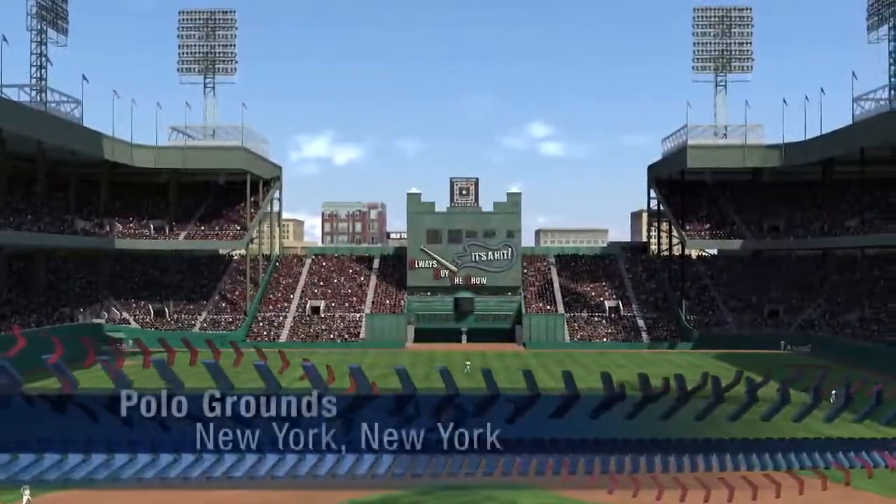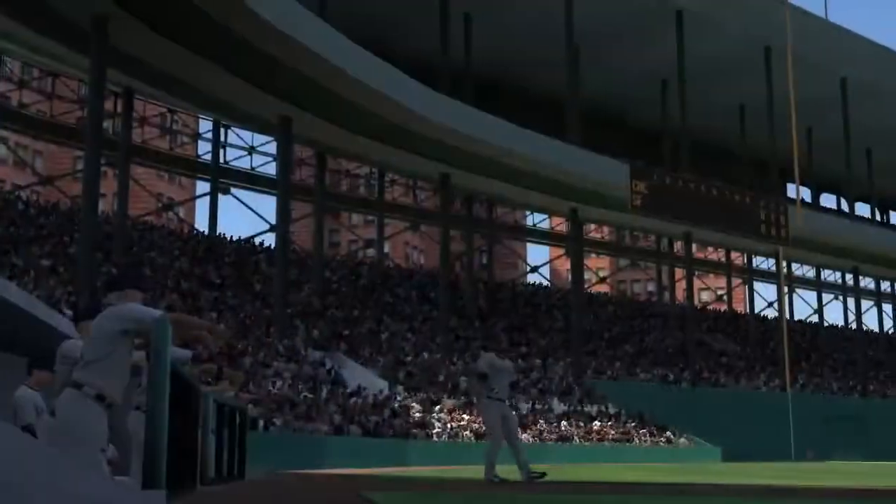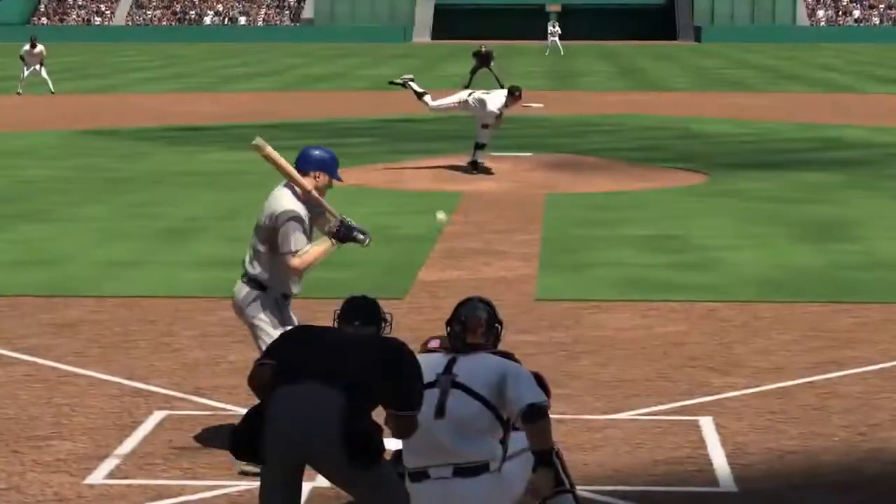New York City's historic Polo Grounds bore witness to some of the game's most memorable moments, from the Shot Heard Around the World to The Catch.